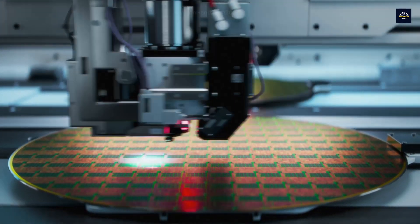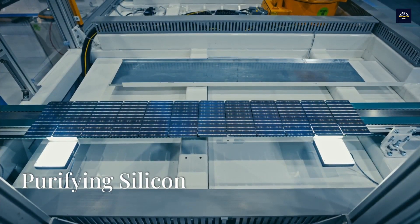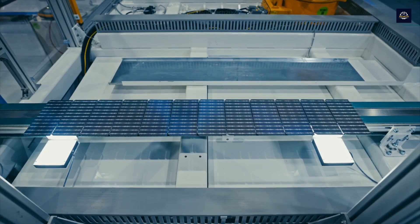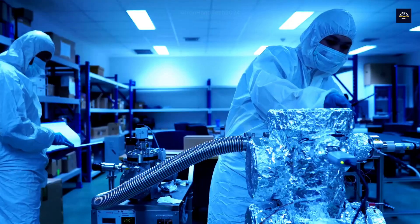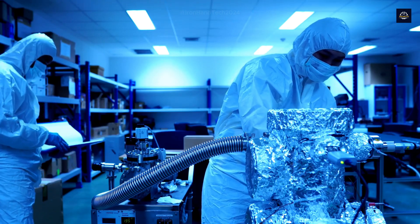Recycling is a critical solution to reuse valuable materials inside these panels. But how is this process carried out? In today's video, we will explore the detailed journey of recycling a solar panel, from the moment it is dismantled to when its internal materials are reclaimed.